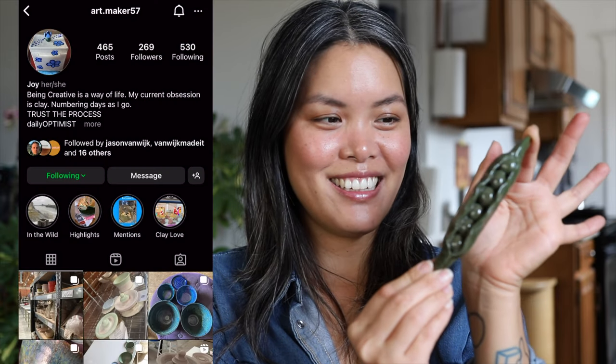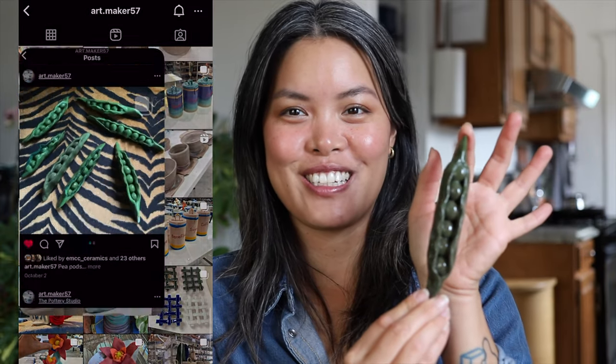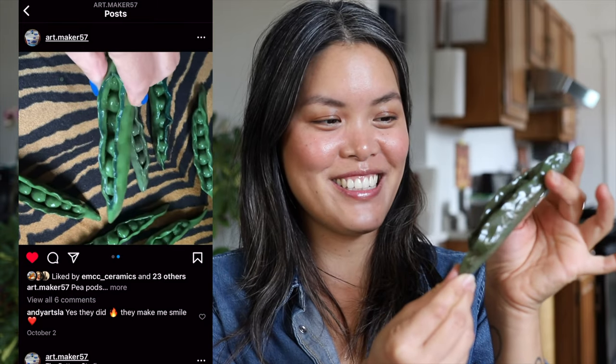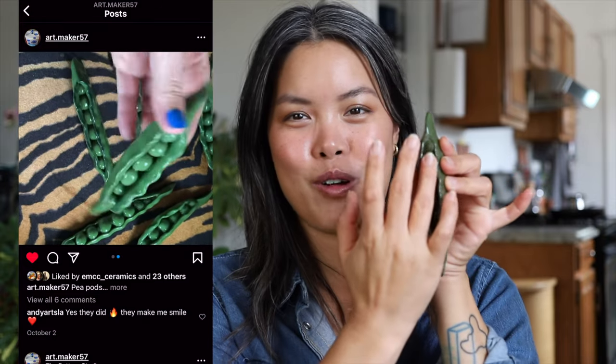This is a little pea pod that my friend Joy made, and I think it's so cute. As soon as I saw it I asked if she could make me one, said I'd totally pay for one, and so she did — I think it's perfect. I love running my fingers through it right here; it feels like a rosary or something.